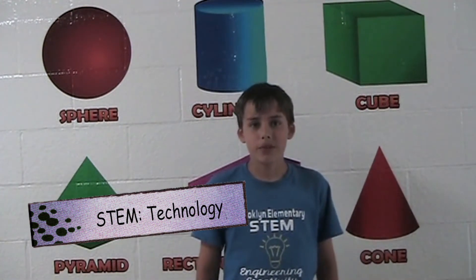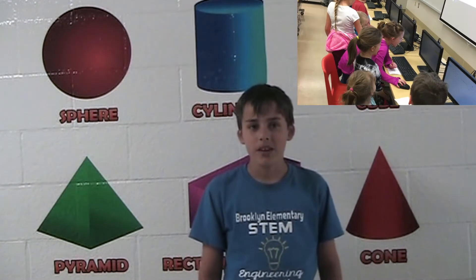The technology at Brooklyn is a daily part of life. We use iPads and Chromebooks daily. We use Google Classroom and Google assignments. Students also use computers to code and create their own programs.